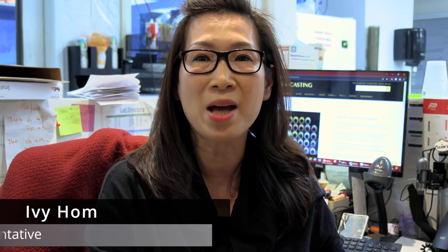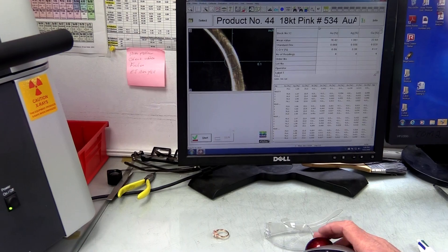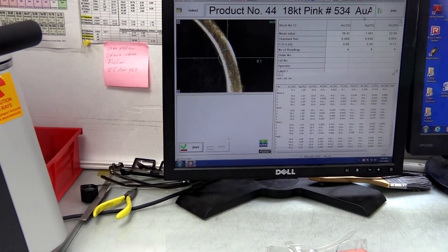Sometimes customers will bring us the pieces they want to match the color on. Of course they're given an estimated price. Sometimes customers bring their metal here so we can scan and x-ray it and let them know what it matches to in our metals that we offer. Customers can bring their pieces here and we can x-ray them and match the color.